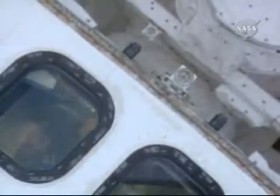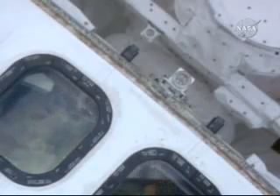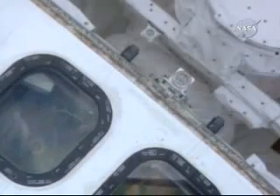Mission Specialist Mike Massimino is in the area of the controls of the robot arm. Commander Scott Altman appearing in that window on the left with a wave to the camera.